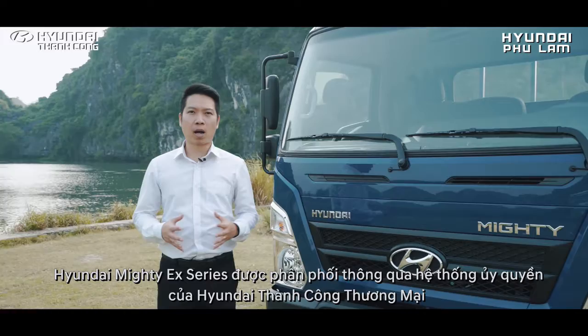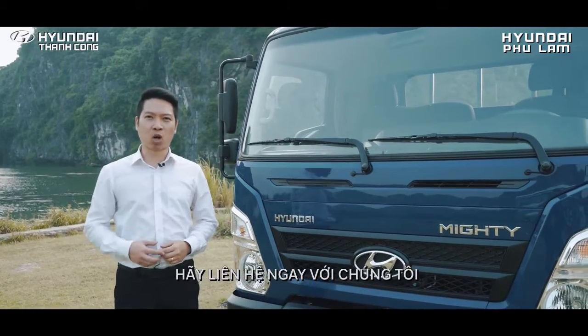Hyundai Mighty EX-Series được phân phối thông qua hệ thống ủy quyền của Hyundai Thành Công Thương Mại. Hãy liên hệ ngay với chúng tôi!